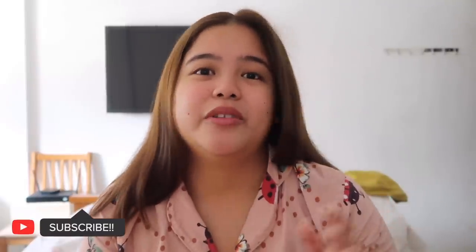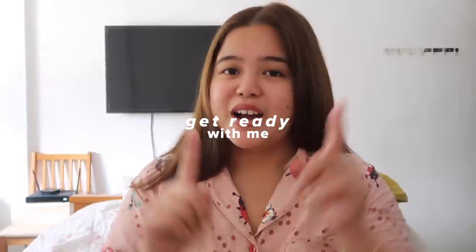Hi everyone! Welcome back to my channel. For today's video, I thought that we will go grocery shopping again since I'm really, really craving strawberries, and I have other needs here in the house. But before anything else, I wanted to share with you guys my latest discovery. I'll show you first, and let's get ready with me before we go to the grocery.